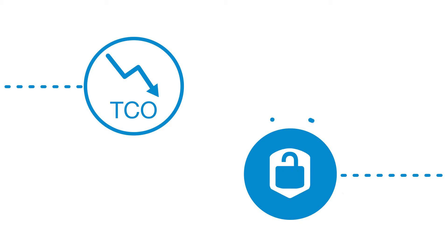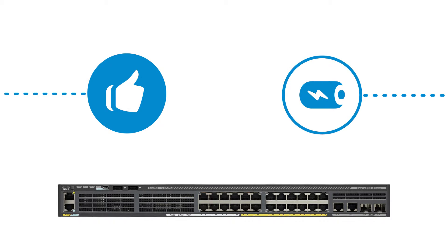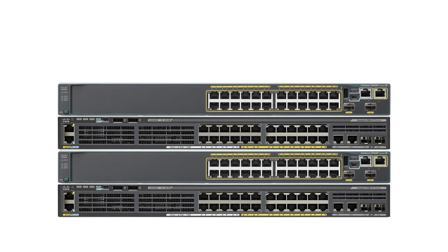Designed for operational simplicity to lower TCO, this platform also offers superior security capabilities. The switches deliver best-in-class energy efficiency, while preserving investments through mixed stacking with existing Catalyst 2960S and SF Series Switches.